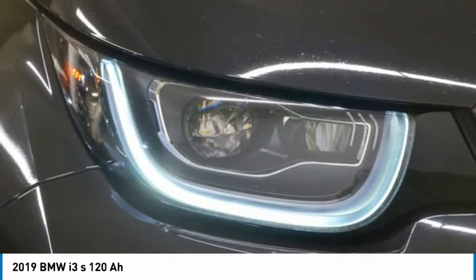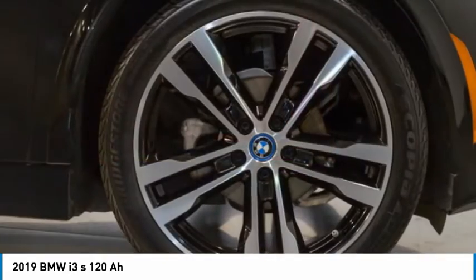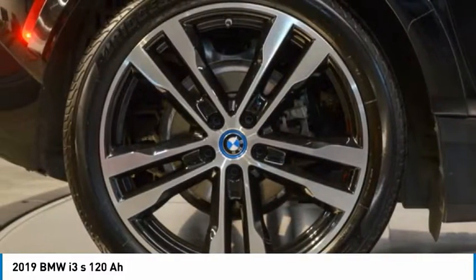but also offers an incomparable and near-silent driving experience. The intelligent BMW ConnectedDrive services brings you easily and conveniently to your destination.